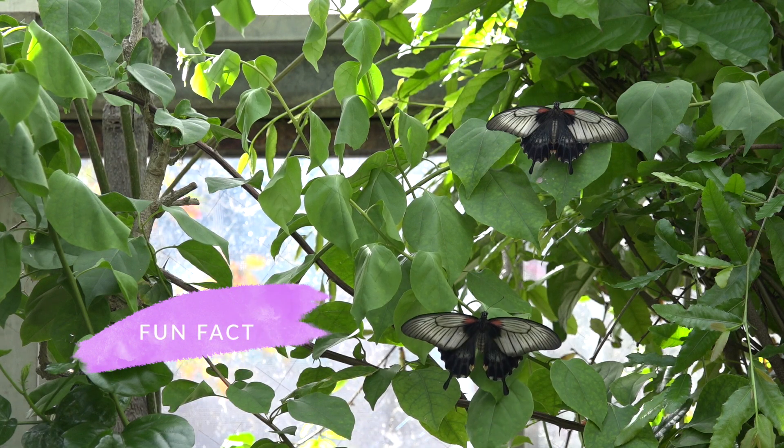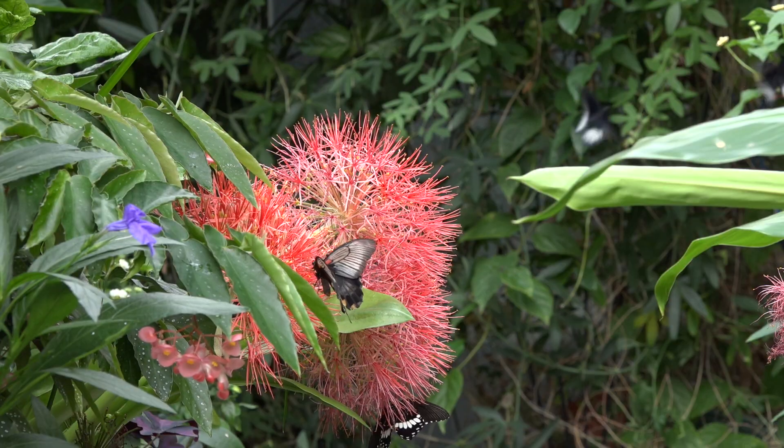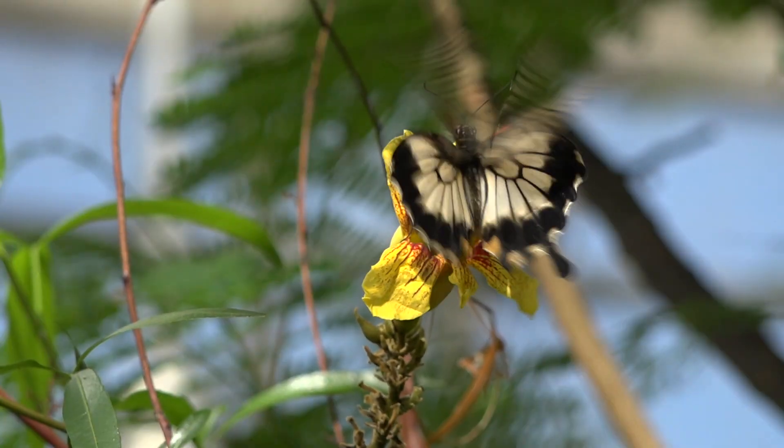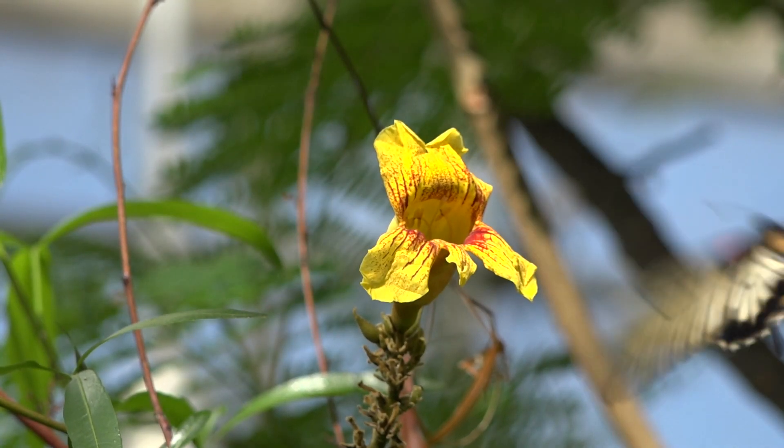Fun fact — these species have been spotted flying up to 2,100 meters in the Himalayas. Now that's high!